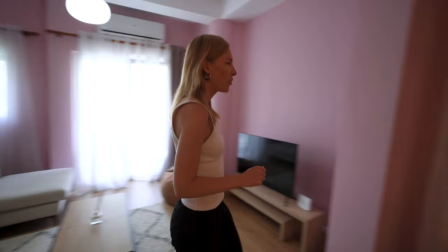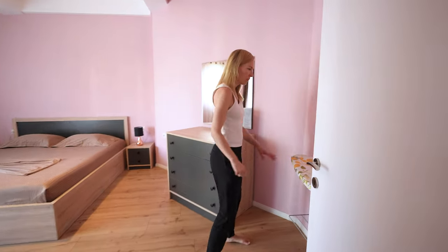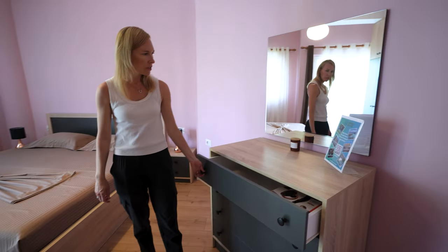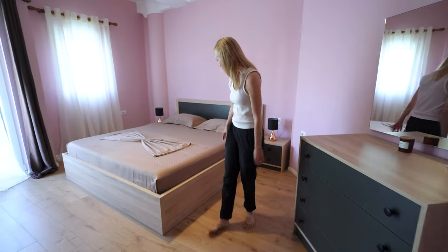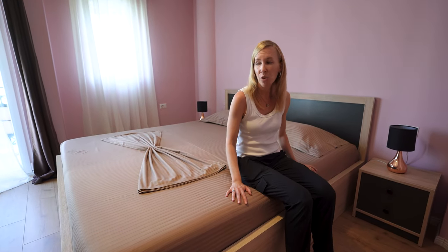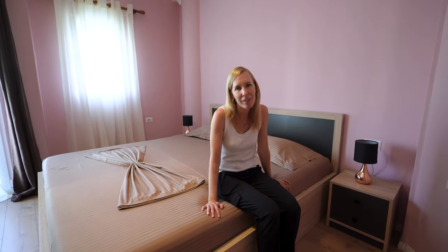Let's go into the bedroom. They even left us an iron here, so if you want to do your clothes, there's lots of storage. Big bed, and it feels comfortable, which is good because the last two months our bed hasn't been the most comfortable.